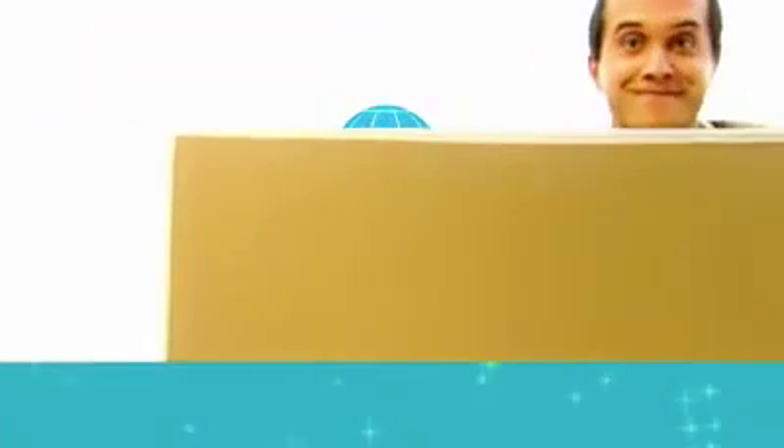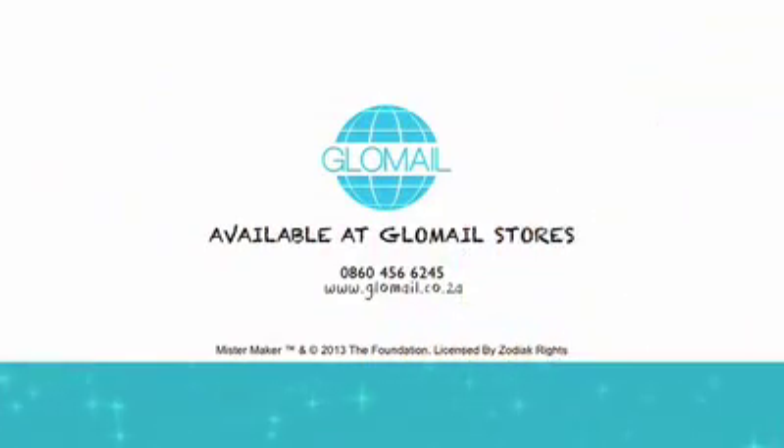So, what are you waiting for? Get down to your nearest Glowmail store today and start your art adventure. Mr. Maker. Get yours at Glowmail stores countrywide.